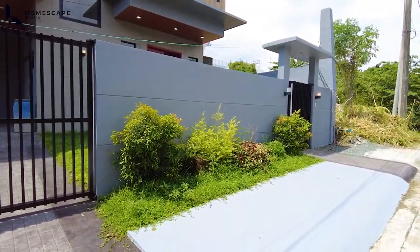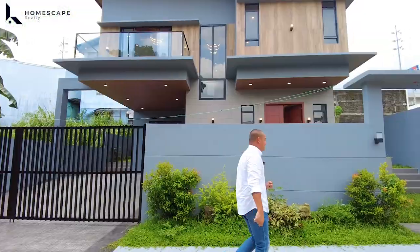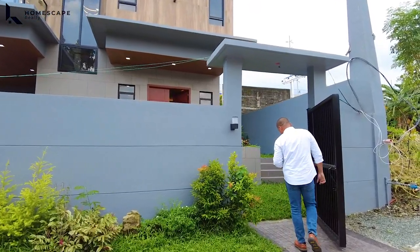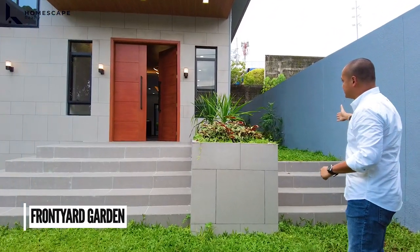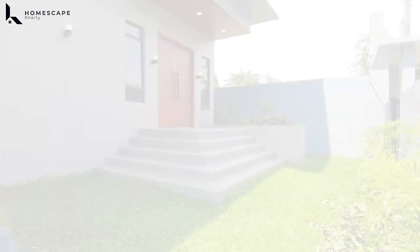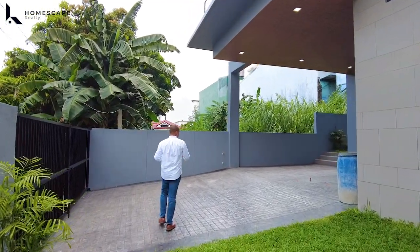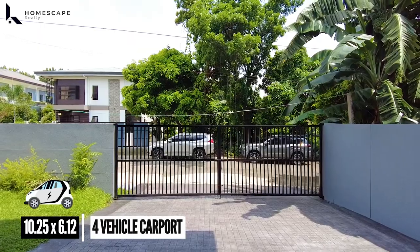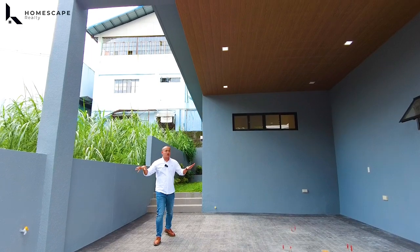It adds a welcoming vibe before we enter the pedestrian gate. On the right side, this will be the entrance for your four-vehicle carport. Upon entering, you will be welcomed by your front yard garden. On the right side is the easement space from your perimeter fence. Your elevated porch and main entrance. This will be your four-vehicle carport. For the flooring, we have porcelain tiles with cobblestone texture. We also notice the high ceiling in your four-vehicle carport.